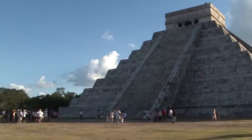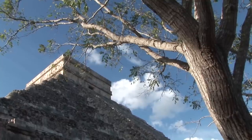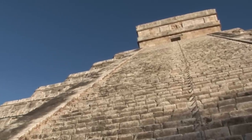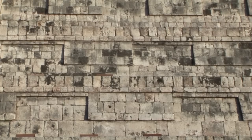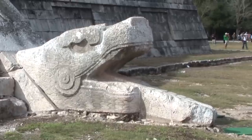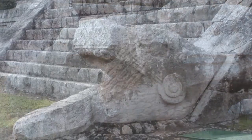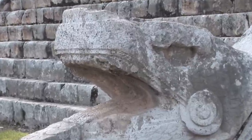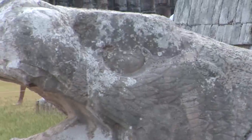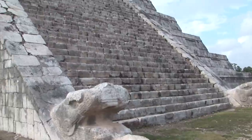This pyramid is the dominant building in the northern sector of the ancient city. Kukulkan's pyramid is essentially a nine-step structure culminating in a flat platform that supports a two-story temple. The height to the top platform is 24 meters, with the temple adding another six meters. The size and symmetry of this pyramid lend it an imposing aspect despite its austere decoration.